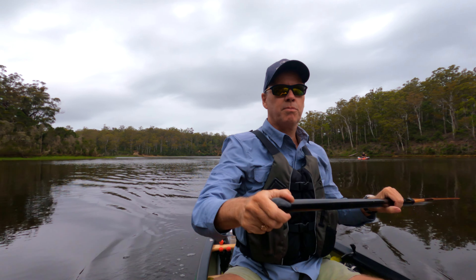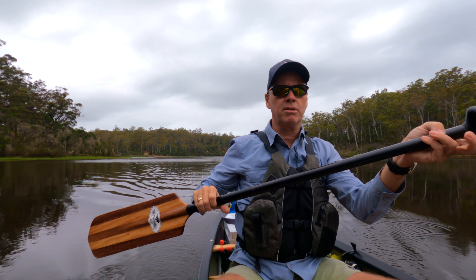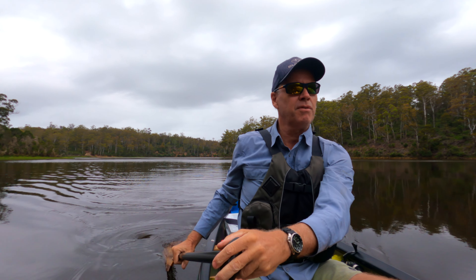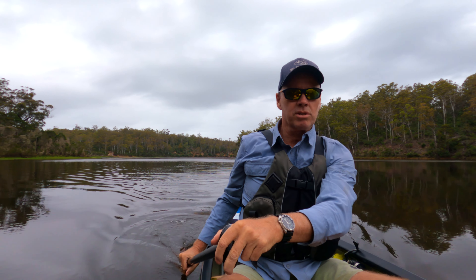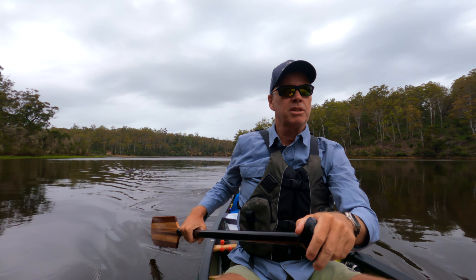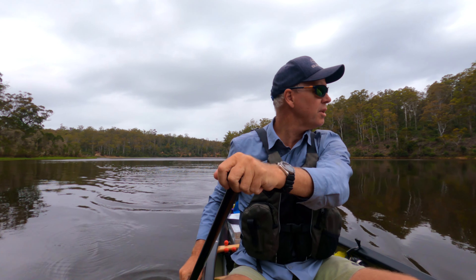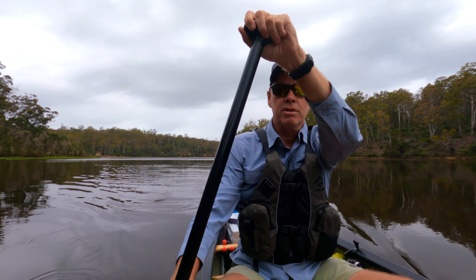We're heading down to a camp spot we've got marked — one that Steve's been to a few times. Steve's got his own YouTube channel, Dirt Bike ADV. If that doesn't work out, we'll just find a wild camp somewhere. There is a state park on my left so we have to be a little bit careful about where we camp so that we can have a campfire, because it's going to be a lovely cool night. Conditions out on the water at the moment are absolutely beautiful.